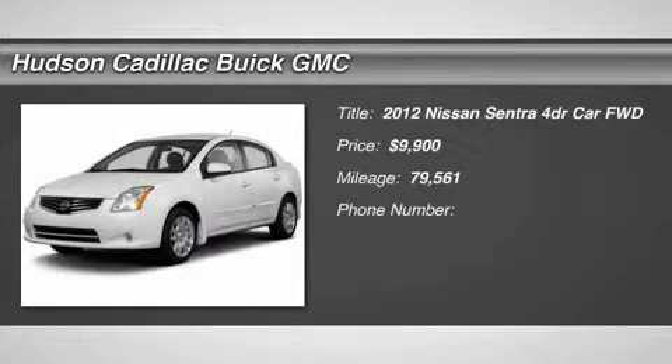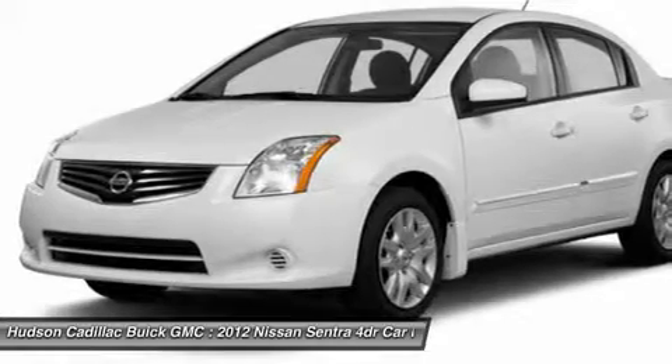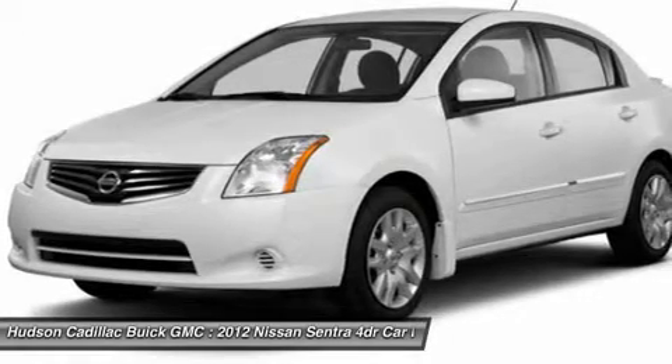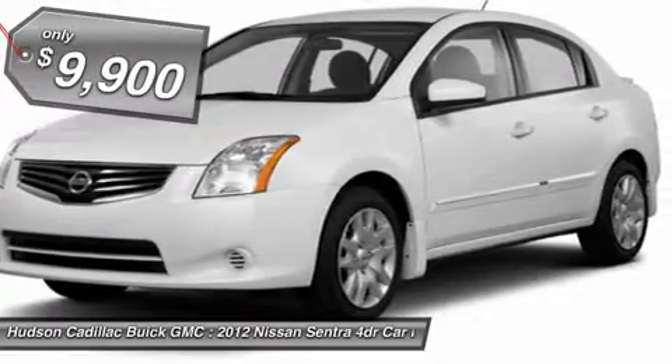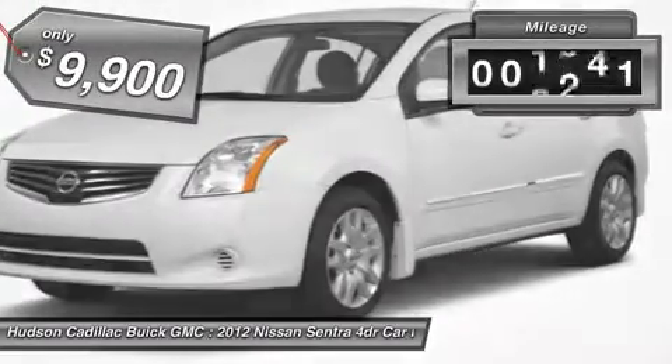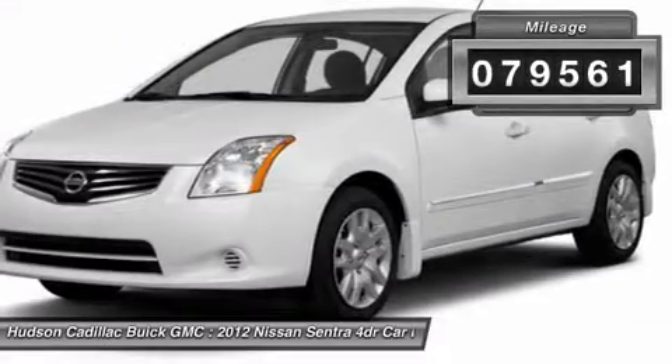2012 Sentra. With its spacious and versatile interior and stellar fuel efficiency, the Nissan Sentra is the obvious choice for anyone who wants to enjoy a stylish and comfortable ride, and is priced below $10,000. This vehicle has less than 80,000 miles.